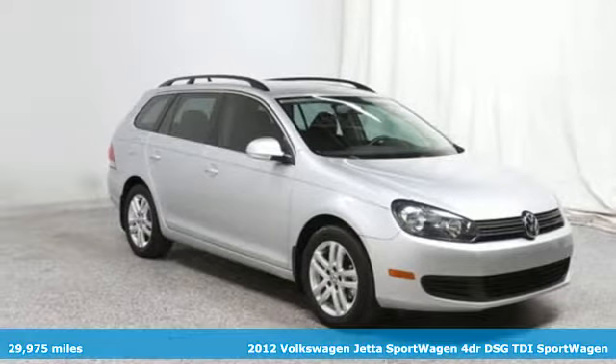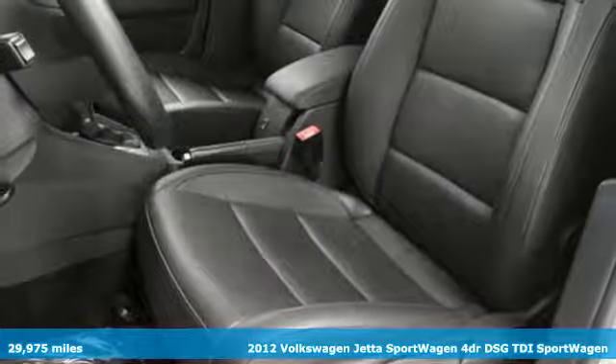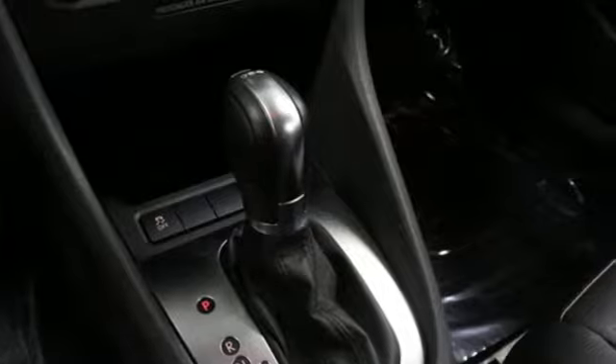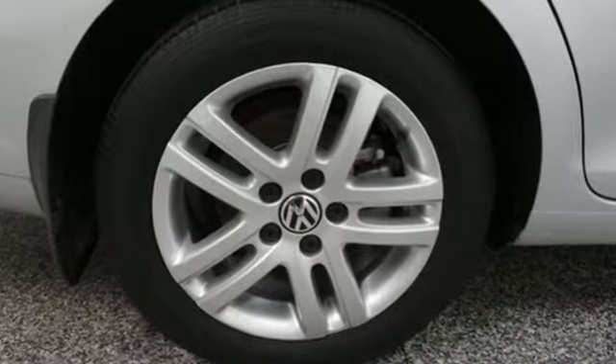It's a 2012 Volkswagen Jetta Sport Wagon. What makes owners feel so close to their Jetta Sport Wagons? It's a relationship that always gives you the space you need. And get ready for an impressive combination of features.